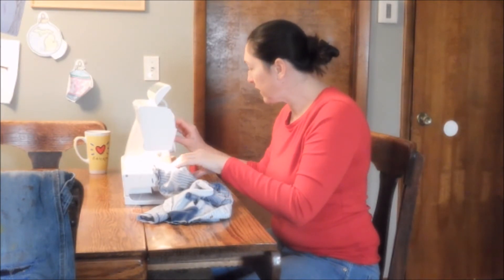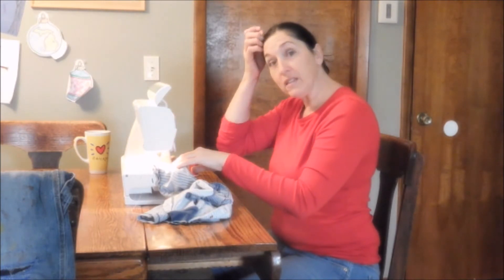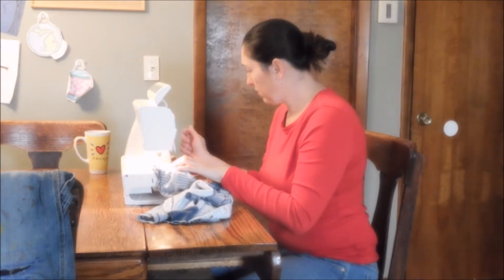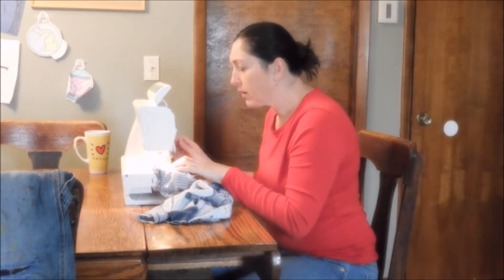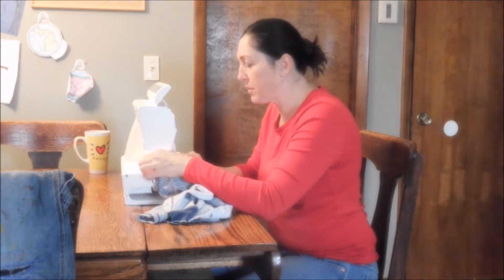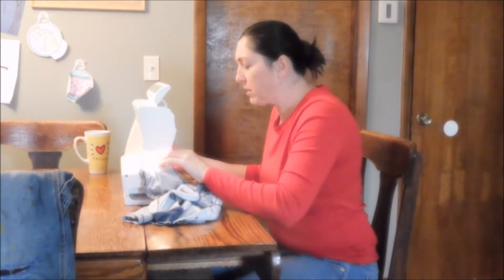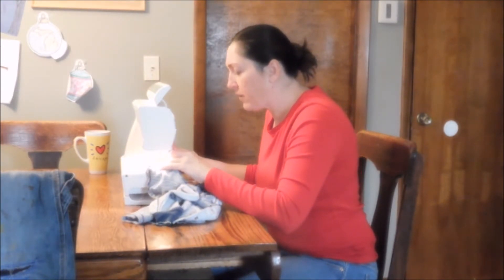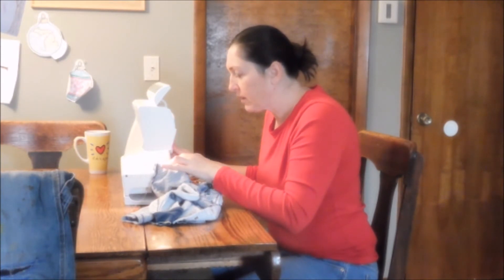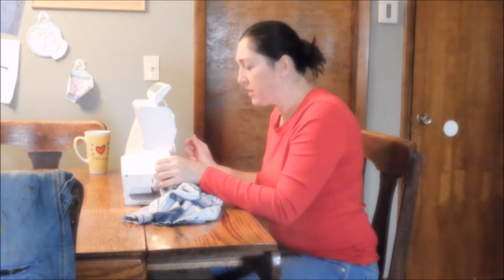Eventually some clothes get handed down to my grandson and my granddaughter, and when they no longer want them we'll donate them to somebody else — they'll go to another country. But this is just a small minor repair, and for a baby just starting to wear the size it's not going to be a problem. We'll do a little space stitching at the end.